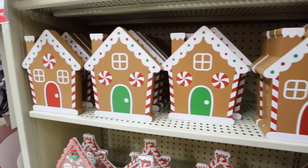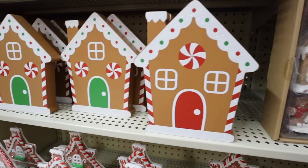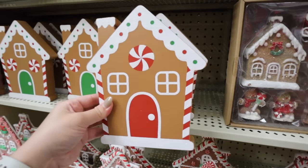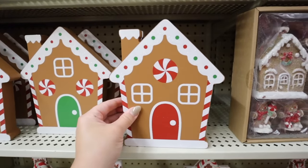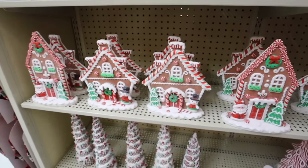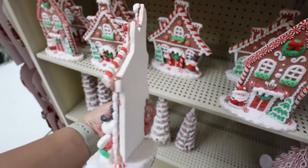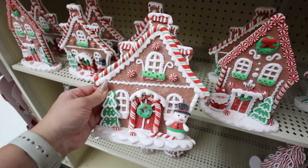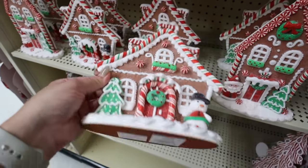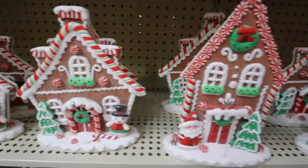If you just want to dip your toe into gingerbread, they have these little box sign houses that would be perfect for a shelf - $6.99 so just $3.50. If you don't want to commit to the full houses, this is the next best thing - it's just like a little cookie, which is so cute. With so much detail, this would be $10.